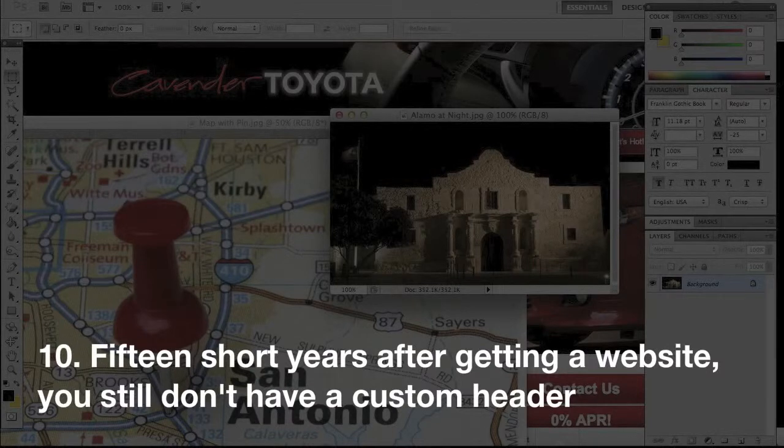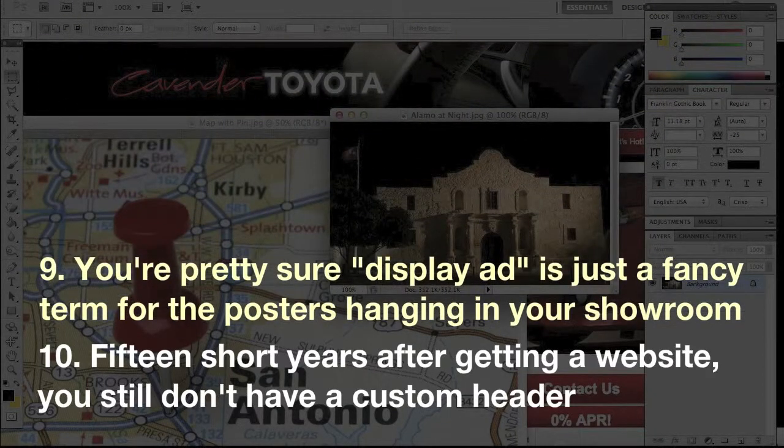Number 10: 15 short years after getting a website, you still don't have a custom header. Number nine: you're pretty sure 'display ad' is just a fancy term for the posters hanging in your showroom.